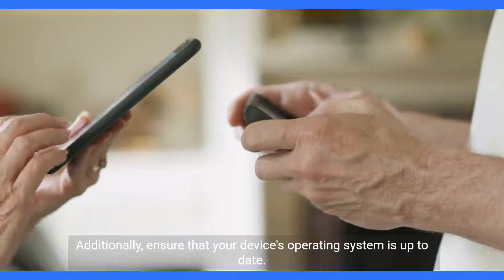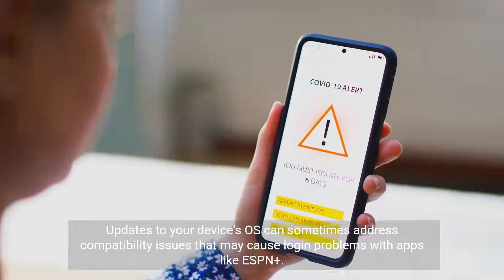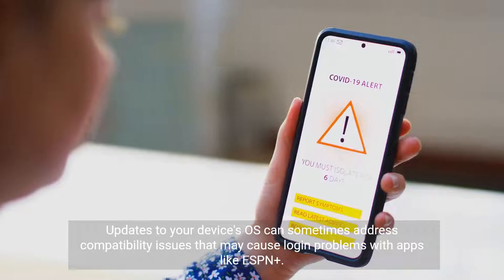Additionally, ensure that your device's operating system is up to date. Updates to your device's OS can sometimes address compatibility issues that may cause login problems with apps like ESPN Plus.